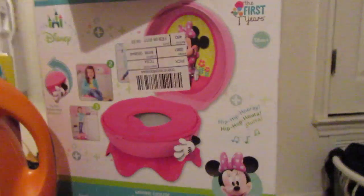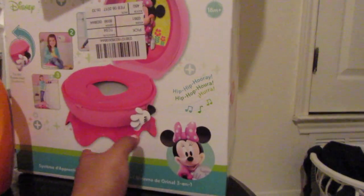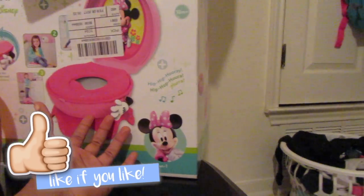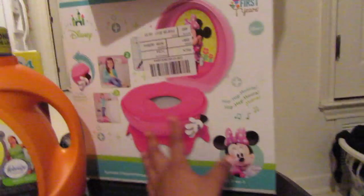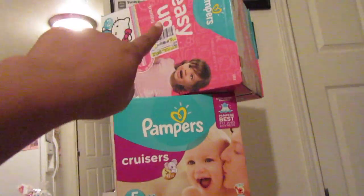We got her Minnie Mouse potty — it's time for potty training! This is the theme we're going for with Amaya. Kaylin's was Dora, so Amaya's is going to be Minnie Mouse. And we also still got a pack of Pampers, and we got her first box of Easy Ups.